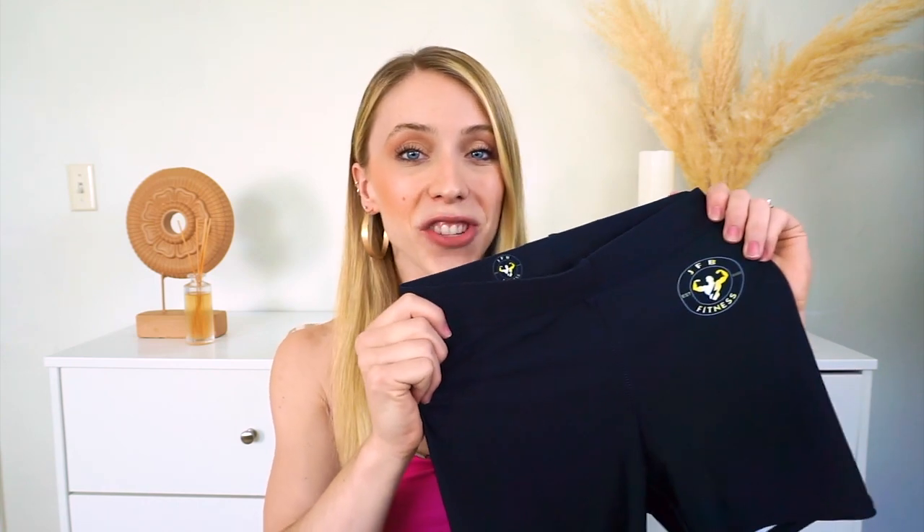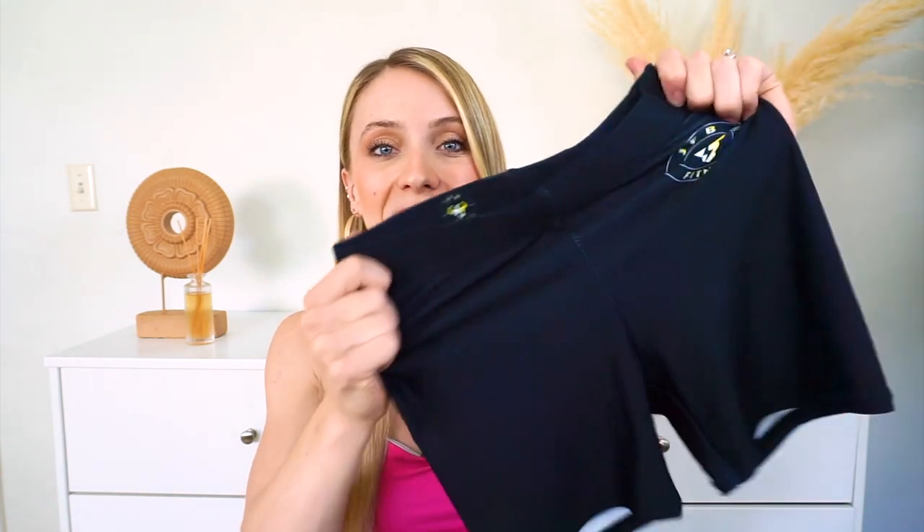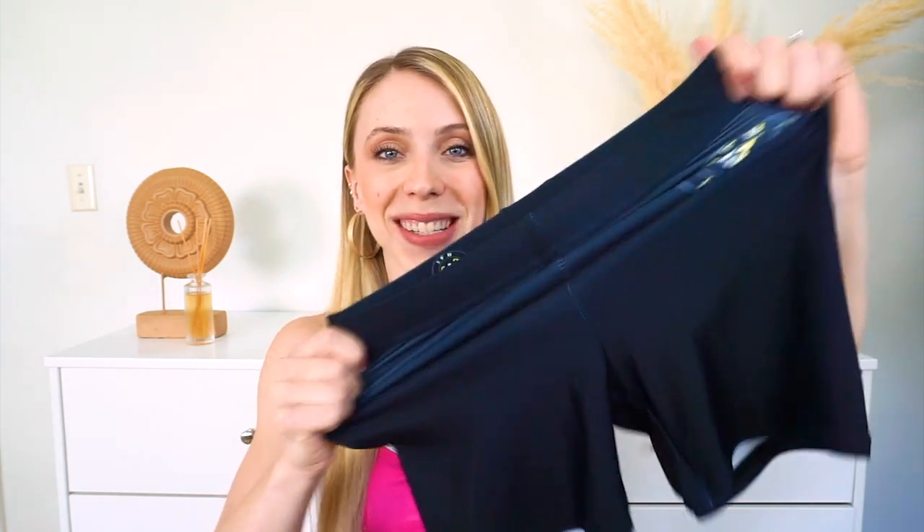These shorts are honestly one of the softest and stretchiest shorts I have ever tried. You can see the stretch right here — look at how stretchy these shorts are.